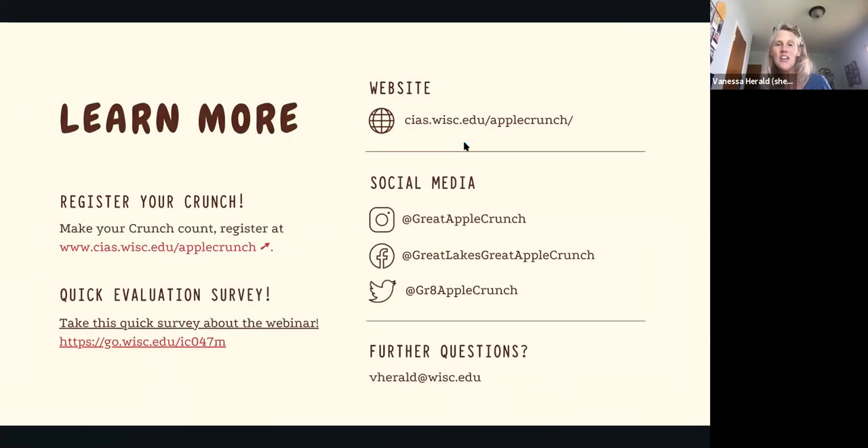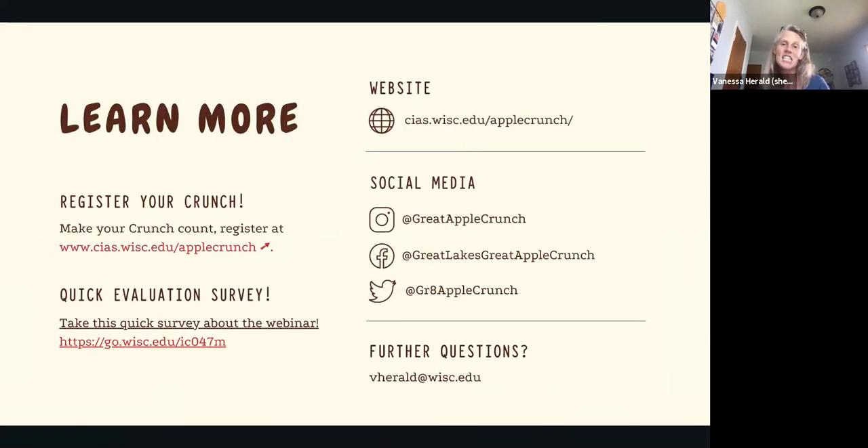We are kind of at the end here. Here are all the resources on the crunch. If you are not in Wisconsin but still want a copy of the crunch guide as a resource, just let us know — we'll send it to you, no problem. Any quick questions about the crunch before we start talking about the recipe guide?